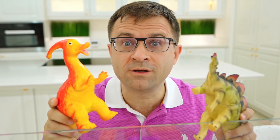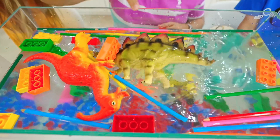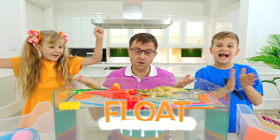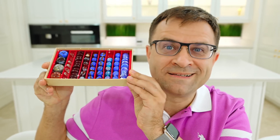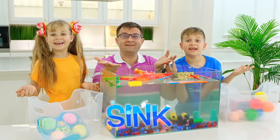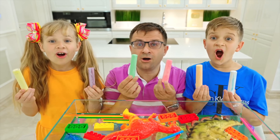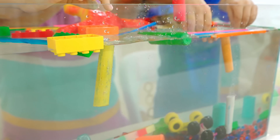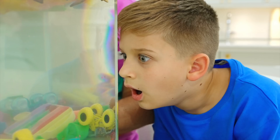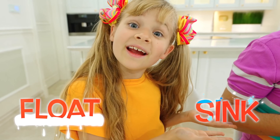Dinosaurs — sink or float? I think float. Float too. Let's go — float! Yeah! Marbles! How about my feather? Come on! Float! Wow — first float, then sink! Fantastic!